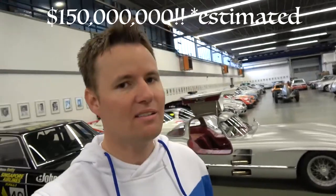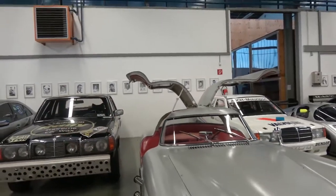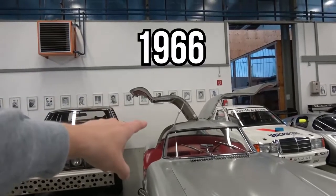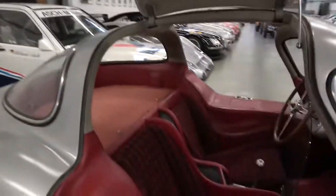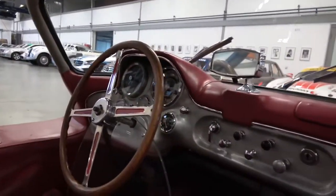A lot of classic Ferraris are like 40 million, 50 million dollars. This thing is basically double or triple that. This is a 300 SLR Uhlenhaut. The falcon wing doors on a Tesla are not that unique — this was happening way back in the day. Look how those things open. Let's look inside of this car. One of only two in the world that were ever made. One of them is in a museum and they have this one here. Mercedes is never going to sell it. I touched it.